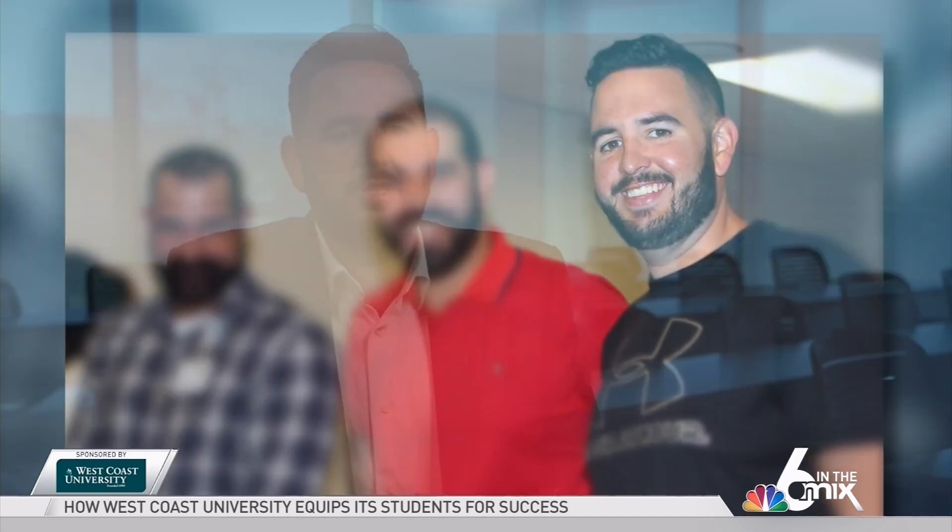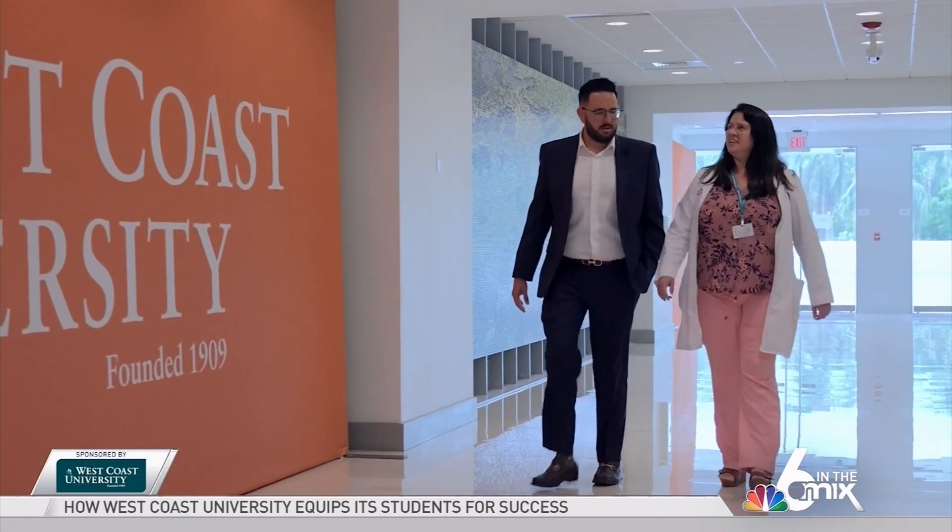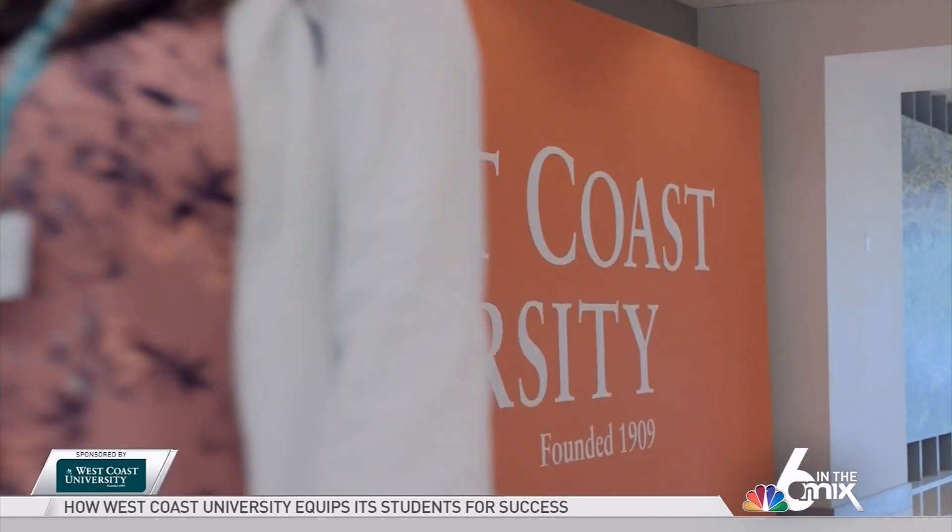When I was looking at universities, especially in the South Florida area, I constantly felt like I was a number. But when I came to West Coast University, I was greeted right away by the advisors. I was walked through the campus, I met the professors, and I felt the personal attention right off the start.